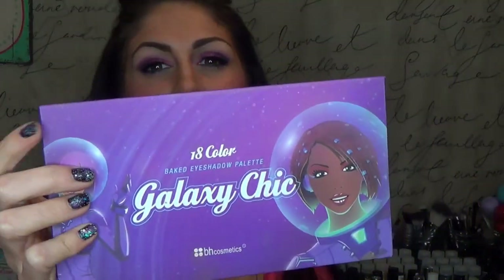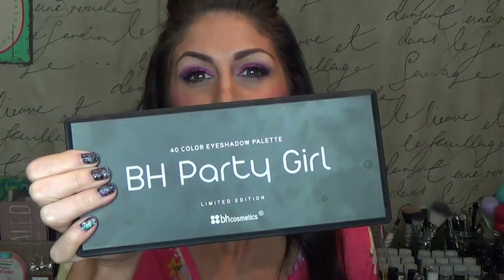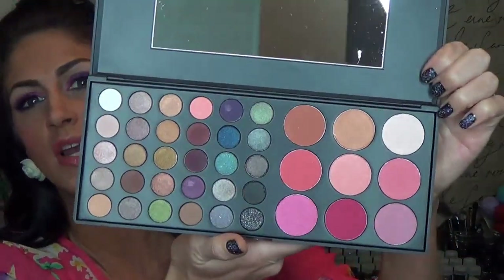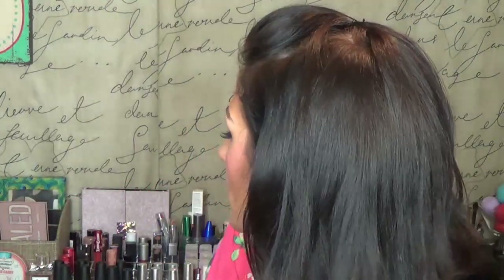I also own exactly four BH Cosmetics palettes. I own their Take Me to Brazil palette — I've done tutorials out of that. The Galaxy Chick palette, which was the first BH Cosmetics palette I owned and I loved it so much I had to buy three more. The Party Girl palette, which has a really nice variation of shades. And then the Special Occasion palette, which is also a blush palette — you get nine blushes as well as 39 eyeshadows.